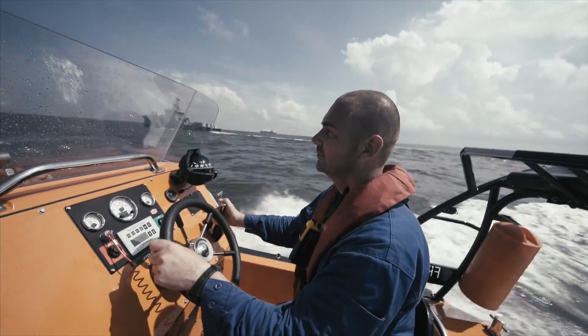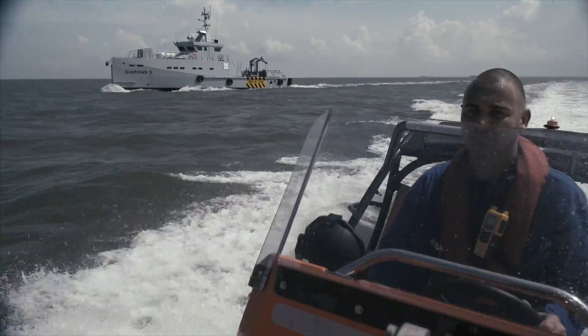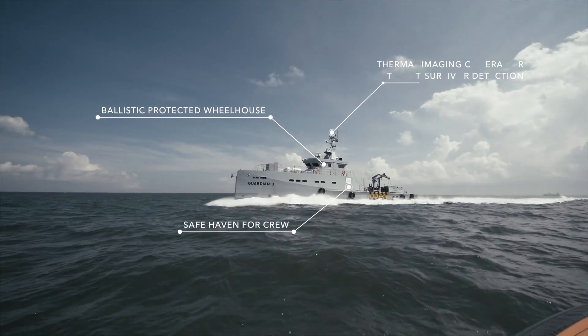Whether it concerns escort duties, crew transfers or security for drilling rigs, machinery or strategic oil installations, these vessels are ready to take on the challenge.